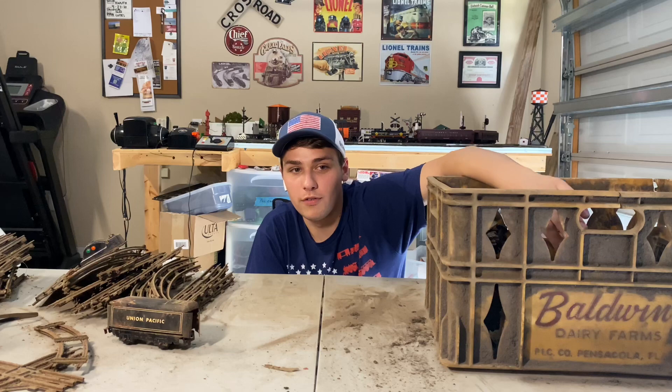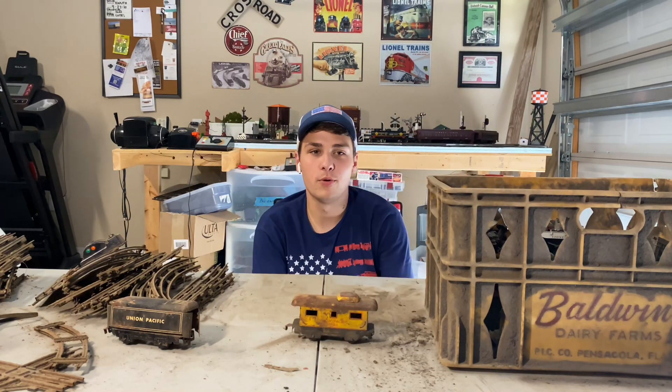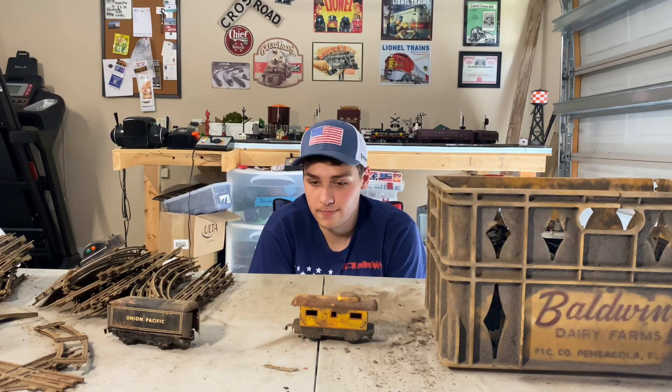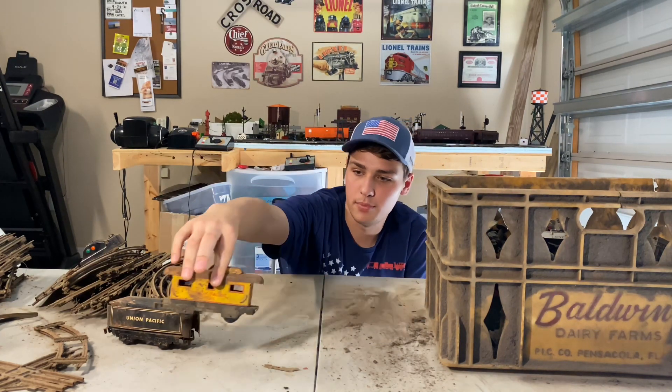Next up, we're going to go for another Marx piece — a Marx pre-war tin plate caboose. Yeah, these trains are really dirty. Nothing too exciting yet, just some pre-war Marx.